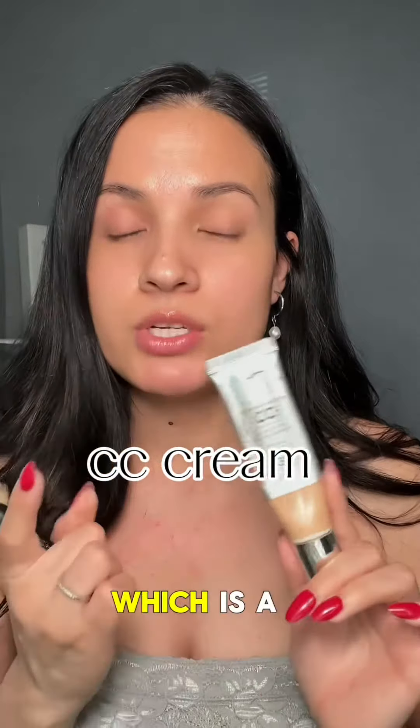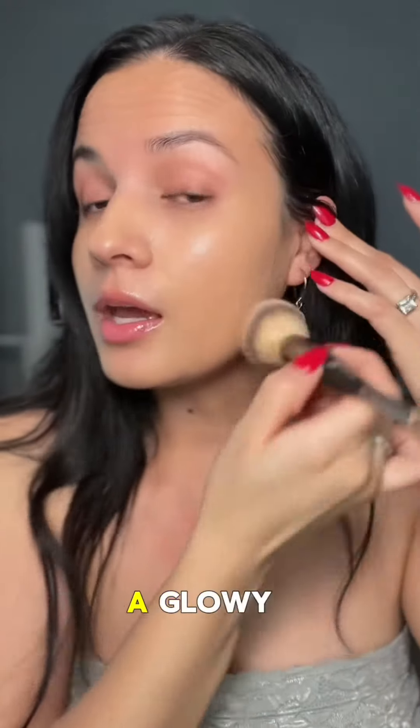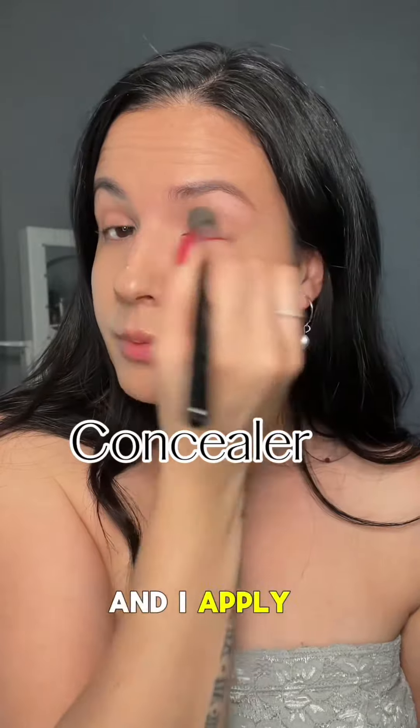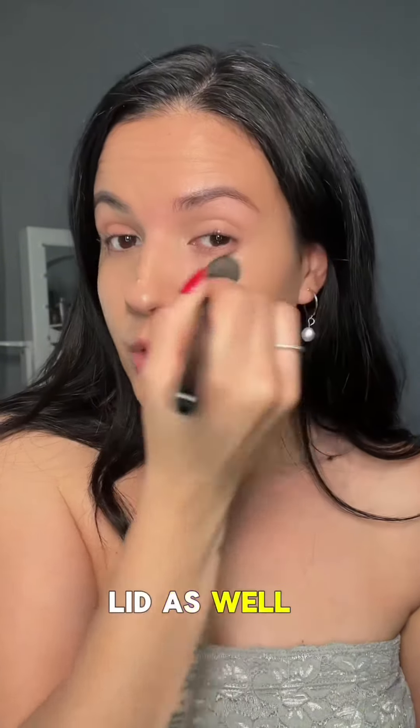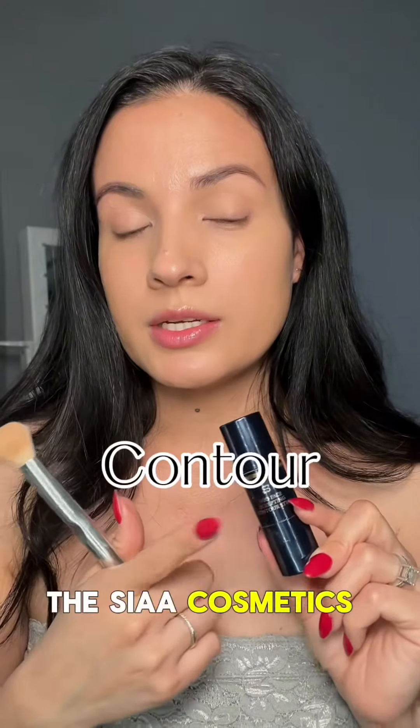I love to use my A Cosmetic CC Cream, which is a color correcting cream. It has SPF 50 UVA and UVB. I don't need a lot and I love the way it gives me a glowy natural finish. I blend everything and apply it on my lid as well so I can color correct that. For contouring, I've been using the Sia Cosmetics sculpting contouring.